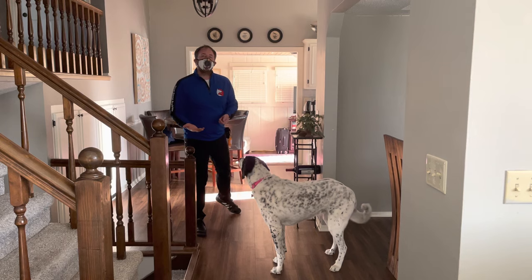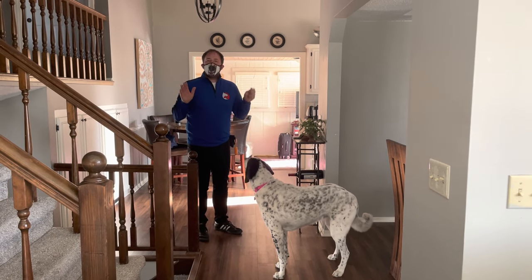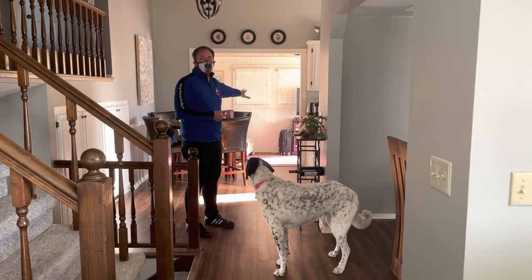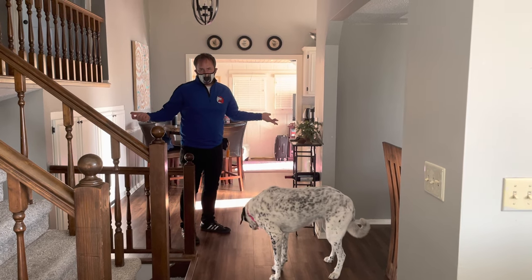It would be nice if you go over and give her a treat each time, or maybe one of your helpers grabs a treat and gives it to her. The idea when we're practicing this is there's no food — nobody's eating, nobody's cooking. That makes it way too hard. Practice this in the easiest version possible, which is what we're doing right now.